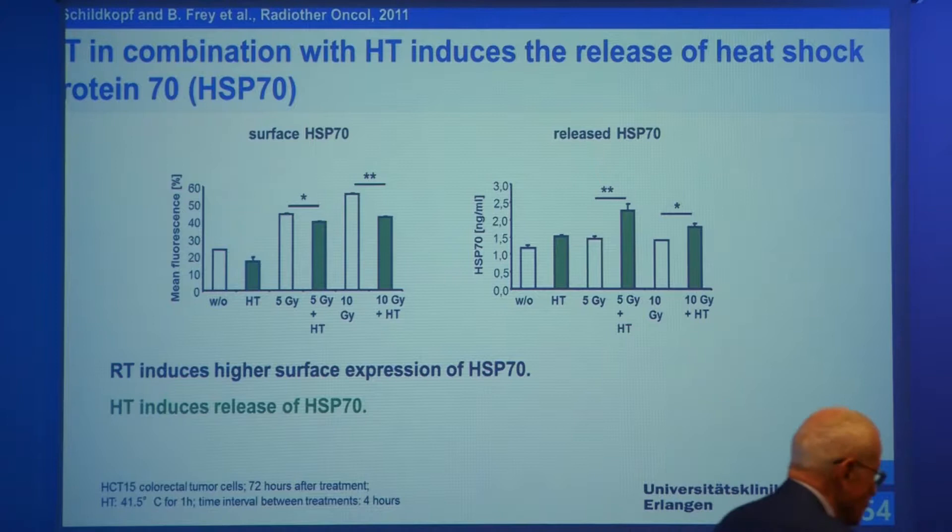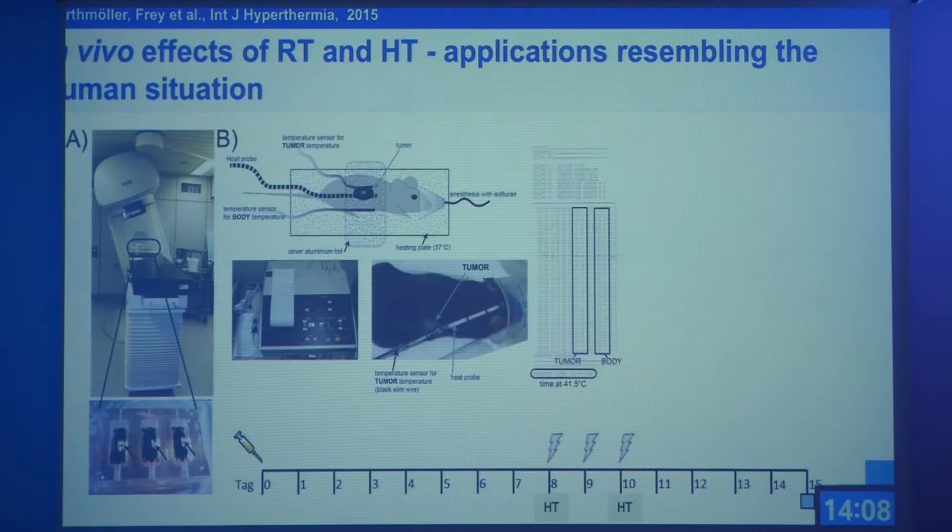This is also true for heat shock proteins. On one side, you want to reduce heat shock protein 70 because as a chaperone it may protect the cell. But if HSP70 is outside the cell, it's a strong immune activator because it carries tumor antigens to cells of the innate immune system, which then activates the adaptive immune system. It has been shown by Gabi Multhoff that irradiation increases surface HSP70, and if you add hyperthermia it decreases slightly again, but released HSP70 you only get by combination of radiotherapy with hyperthermia. So again, if you combine these two treatment modalities, you get a more immunogenic microenvironment.